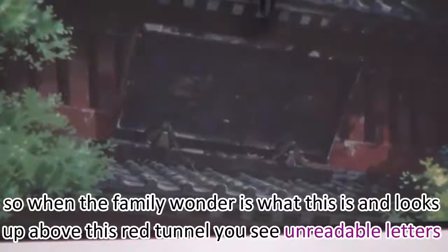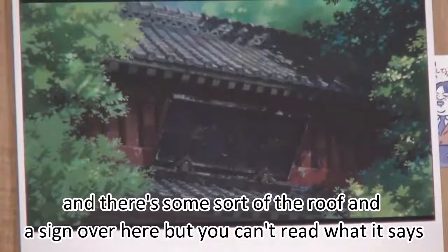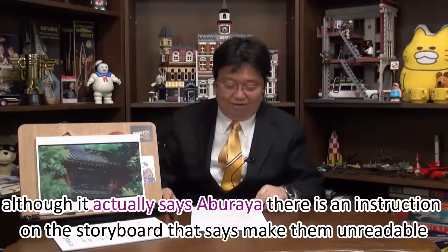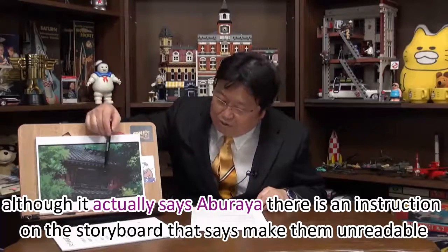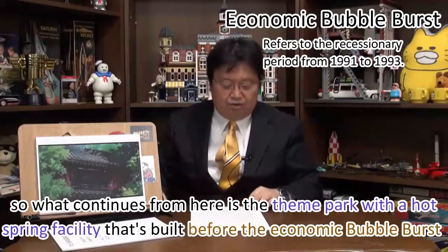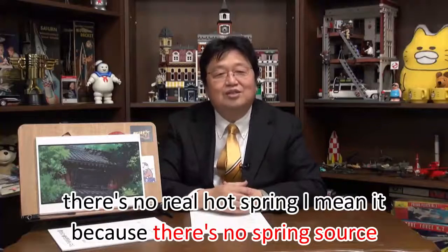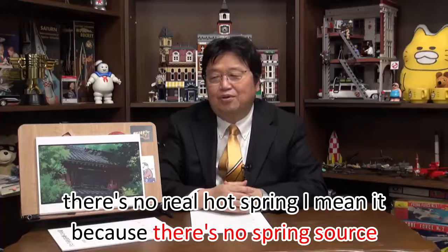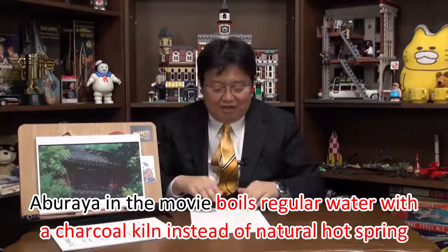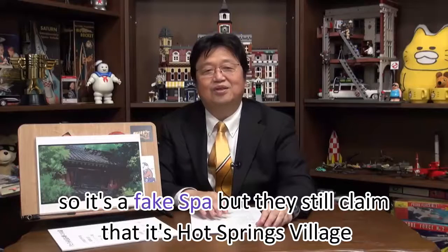When the family looks up above the red tunnel, they see unreadable letters. There's some sort of a roof and a sign, but you can't read what it says — although it actually says 'Abreya.' The storyboard instruction says to make them unreadable. What continues from here is a theme park with a hot spring facility built before the economic bubble burst, but there's no real hot spring because there's no spring source. Abreya in the movie boils regular water with a charcoal kiln instead of natural hot spring — a fake spa that still claims to be a hot spring village.